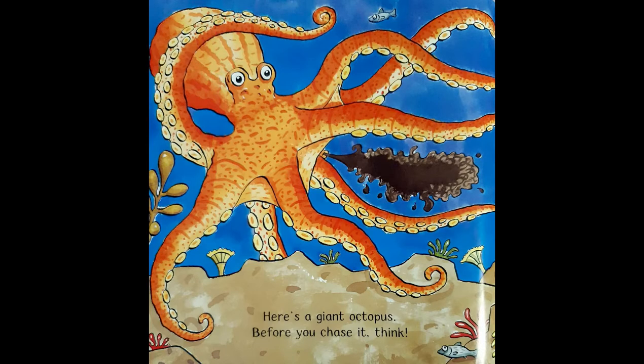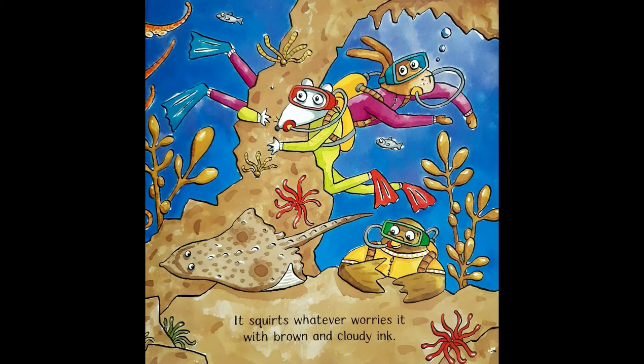Here's a giant octopus. Before you chase it, think. It squirts whatever worries it with brown and cloudy ink.